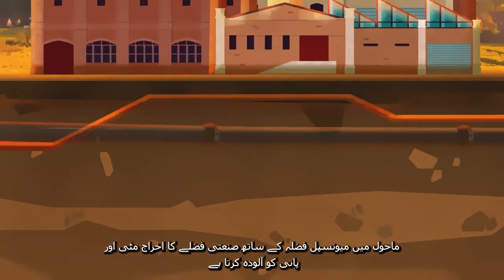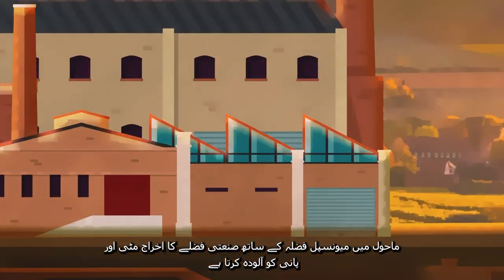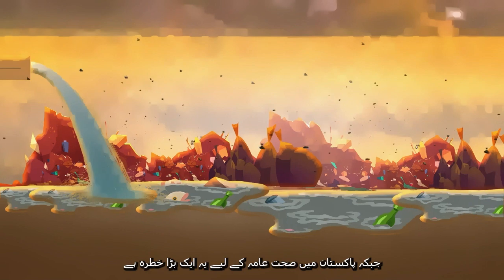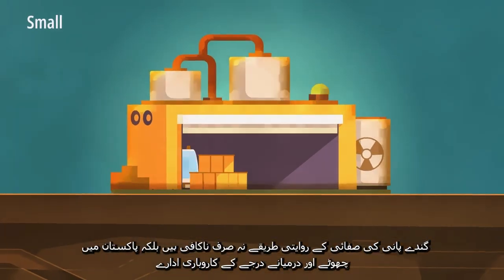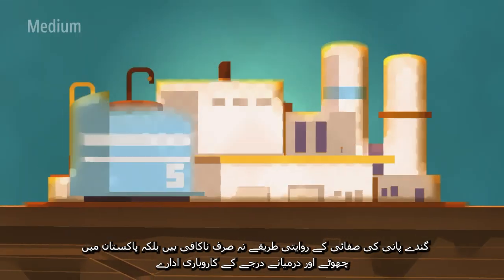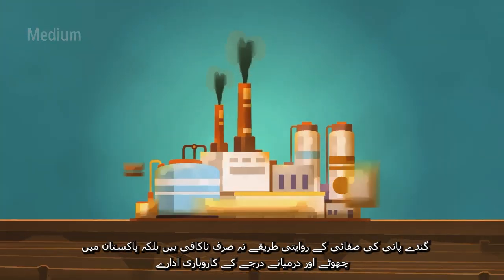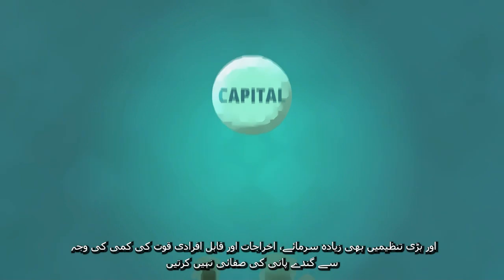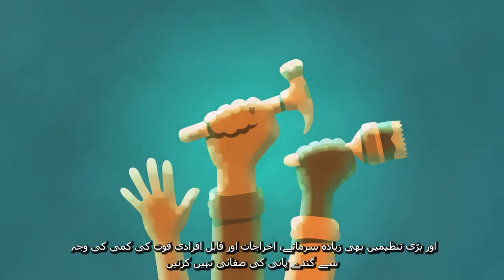The discharge of untreated industrial effluents, along with municipal waste in the environment, pollutes the soil and water while posing a major threat to public health in Pakistan. The traditional methods for wastewater treatment are not only inadequate, but also small and medium enterprises and larger organizations in Pakistan are incapable of implementing these traditional methods due to high capital, operational and maintenance costs, and also a lack of trained manpower.